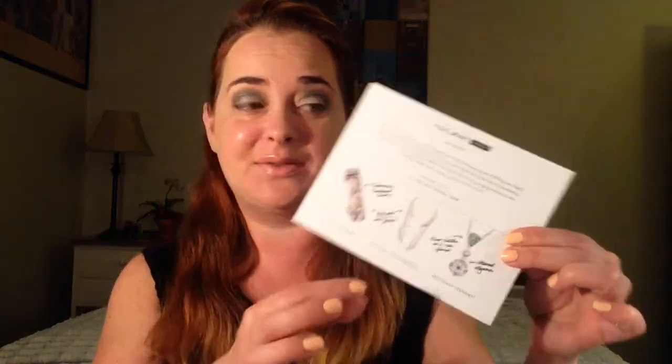They do have their card which I really liked last month. It goes over every single piece of jewelry, what it is called, and it looks like this month they actually have a theme. So it's Shakespeare's A Midsummer Night's Dream. So awesome. All right let's take a look.